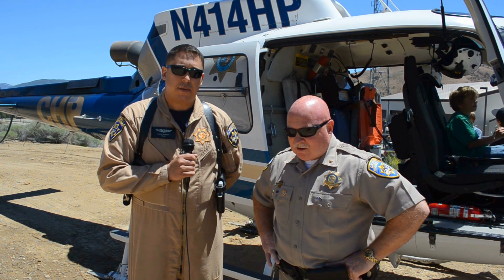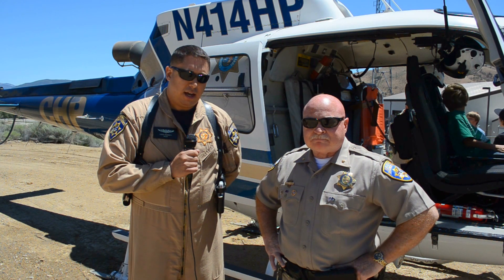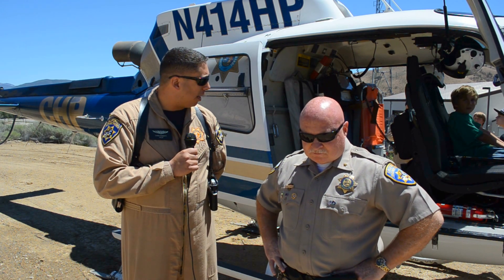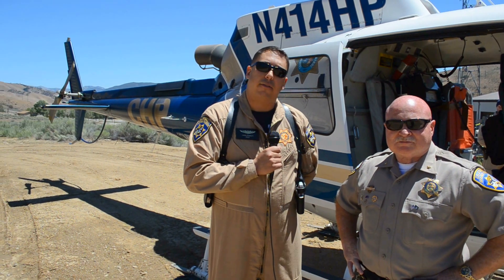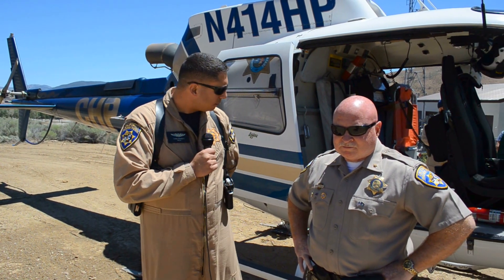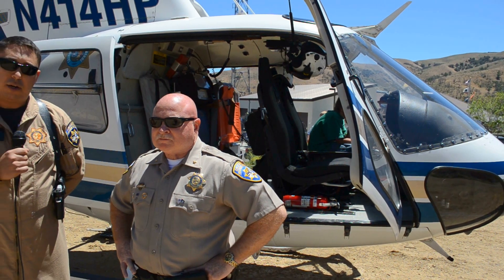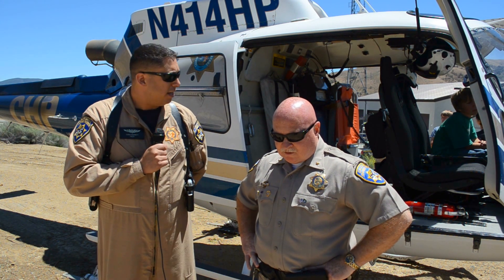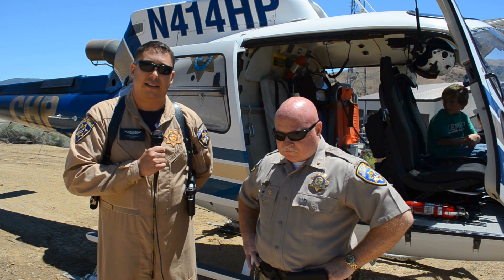Thank you, Chief. My name is Chris Barrett. I'm a pilot with California Highway Patrol, assigned to the Central Division based out of Fresno. This helicopter right here is an Airbus AS350B3 — it's a 2001 model. It's an older aircraft, but it has a good maintenance record and everything is updated per FAA standards. We use this aircraft for law enforcement as well as search and rescue. We also do medevacs — the helicopter can be reconfigured for medevac configuration to take critical patients to the hospital. It's crewed by one pilot and a flight officer paramedic, making it a full advanced life support aircraft.